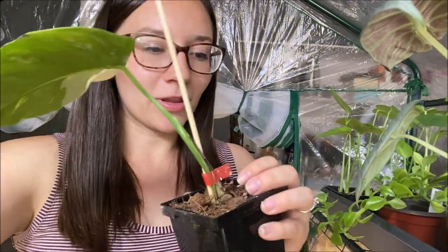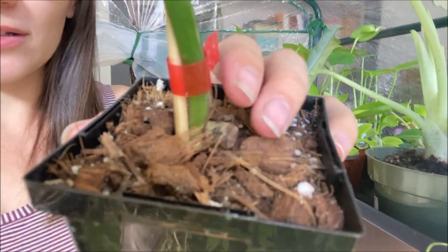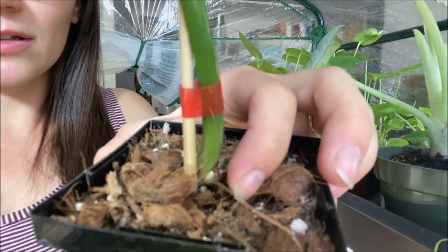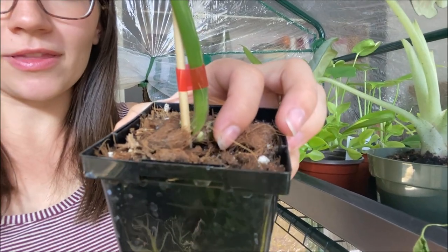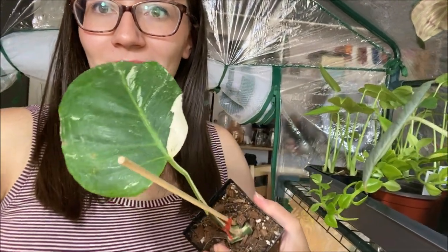I want to show you the one I was most excited about first, and this is my Monstera Albo. This has been on my wish list forever, as I'm sure it's on a lot of your guys' lists as well. Currently I just have one leaf and there is a little growing point right there if you can see it. This leaf does have some good variegation and I'm really hoping that this one grows quickly so I can see the new growth.